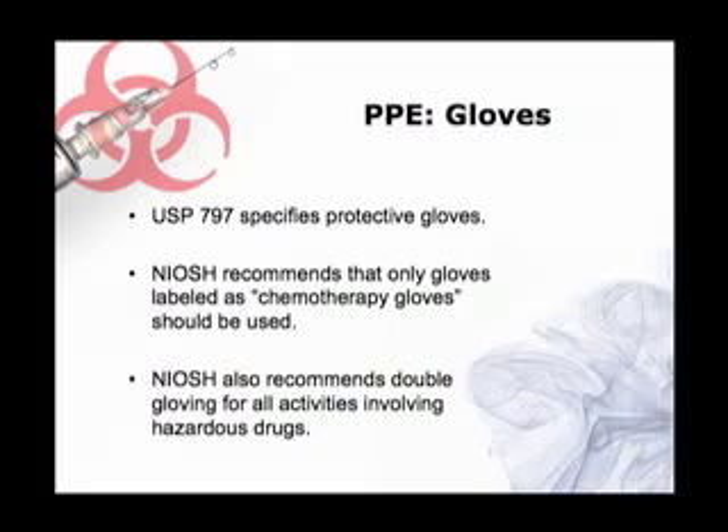Those standards have actually been incorporated exactly into the USP revision. So for hazardous medications, USP is now saying the same thing — chemo gloves only and double glove. So it's worth checking that the gloves you're using are actually certified as chemo gloves.